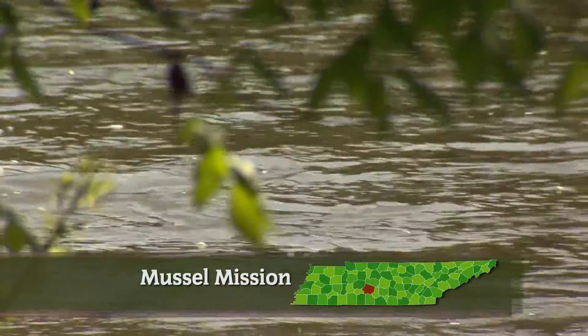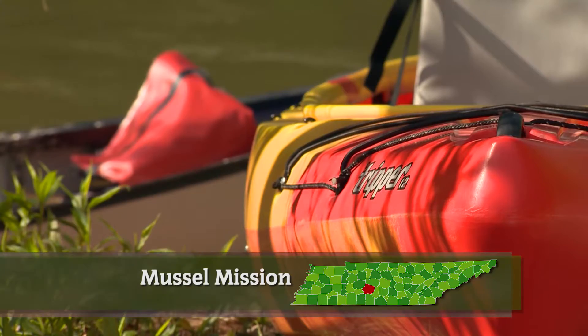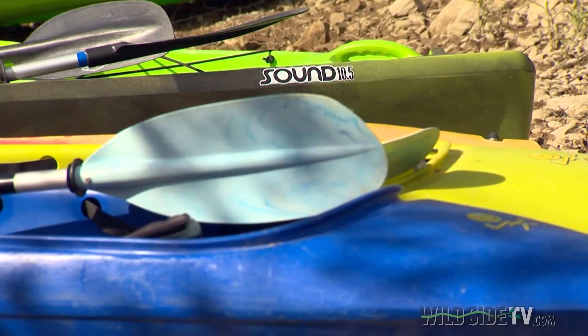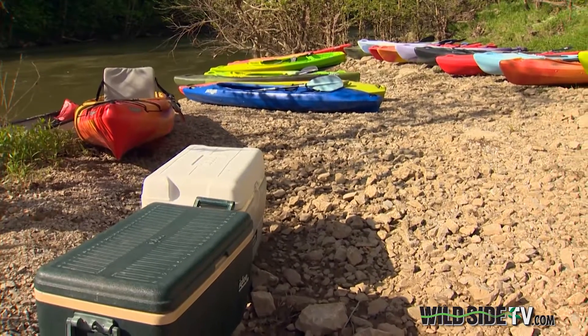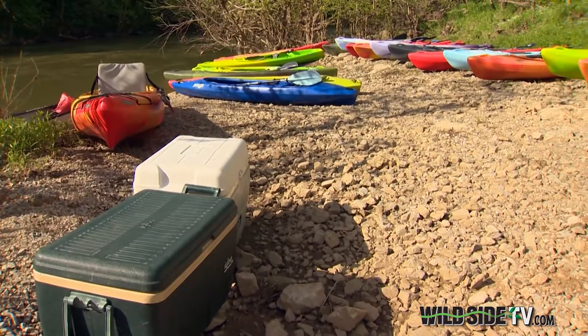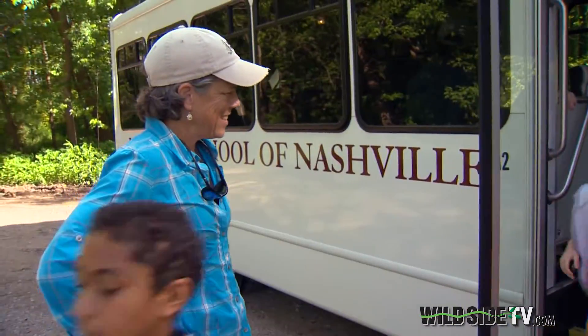It's a quiet spring morning on the Duck River. And while it might not look like it, these rows of kayaks sitting next to its flowing waters are part of an outdoor classroom just waiting for the students to arrive.